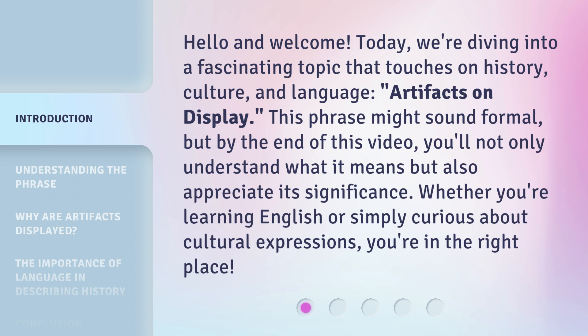Artifacts on display — this phrase might sound formal, but by the end of this video, you'll not only understand what it means but also appreciate its significance. Whether you're learning English or simply curious about cultural expressions, you're in the right place.